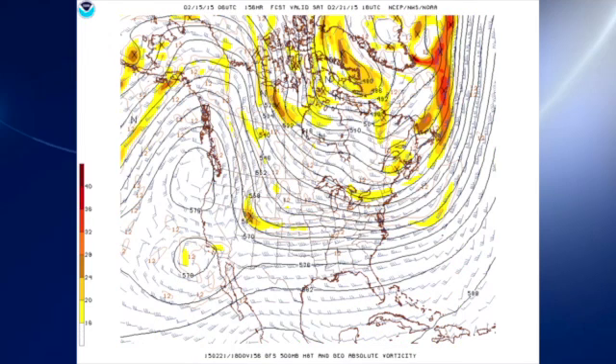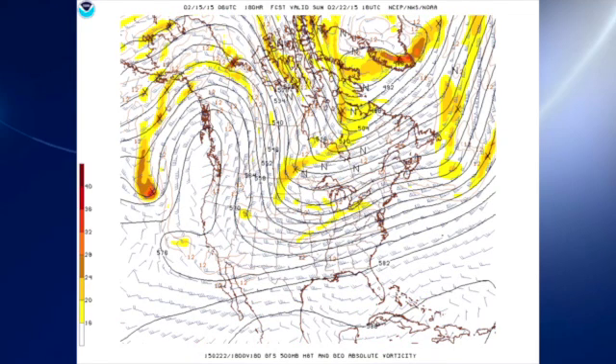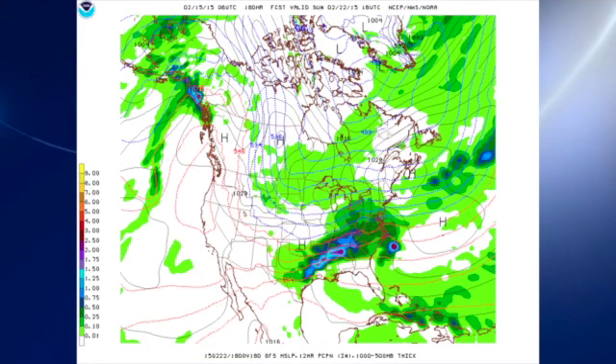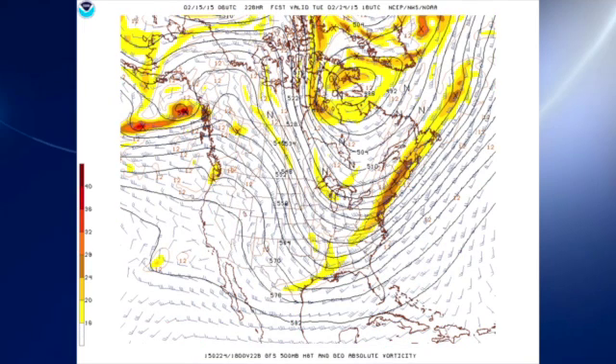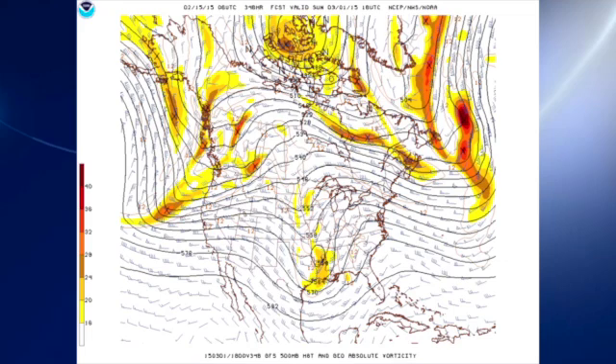We'd warm up enough as the pattern flattens a little bit on Saturday to basically turn us back to all a cold rain. Out to Sunday, we see another trough coming into the north-central United States bringing another shot of cold air, but it looks like we'd have a wet Sunday. Looking out into voodoo country, the GFS is maintaining this long wave trough position over the eastern half of the country, so we're not going to be warming up much. We do see a slight change by the 27th. But notably, the severe weather threat that appeared yesterday — it looks like March 1st is still looking like a potentially significant severe weather threat with the pattern the GFS is suggesting, if it verifies.